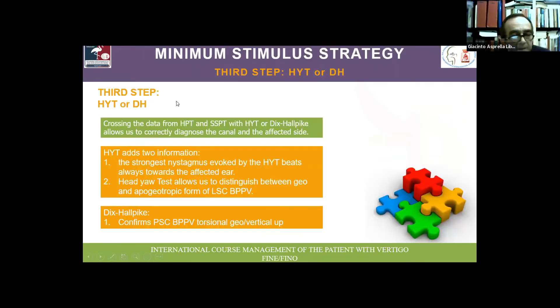The third step — the final step in the minimum stimulus strategy — is performed in the supine position, crossing the data observed in upright position during the head pitch test and the seated-to-supine positioning test. We check the patient with the head roll test in the supine position, which provides two pieces of information: the strongest nystagmus evoked by turning the head from side to side beats towards the affected ear, and allows distinction between geotropic and apogeotropic forms.